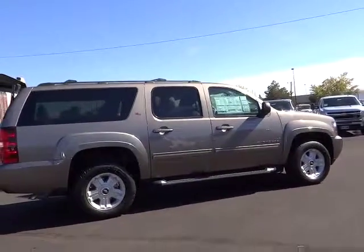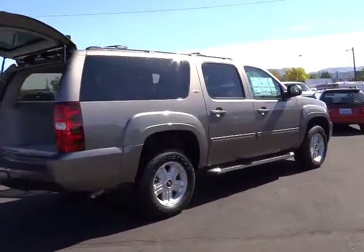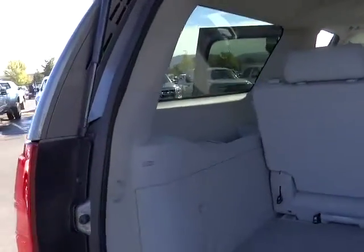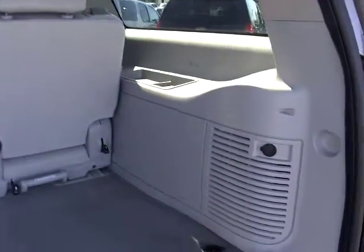Here are some of this vehicle's great options: steering wheel audio controls, navigation system, DVD system, heated seats, remote engine start, traction control, four-wheel ABS, alloy wheels, air conditioning front, cruise control.